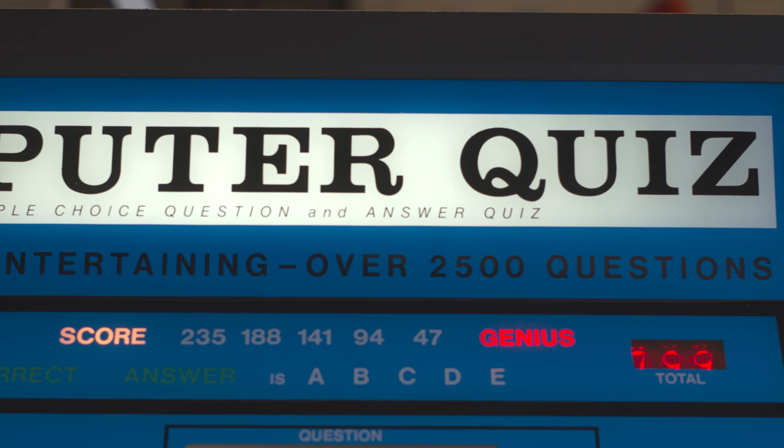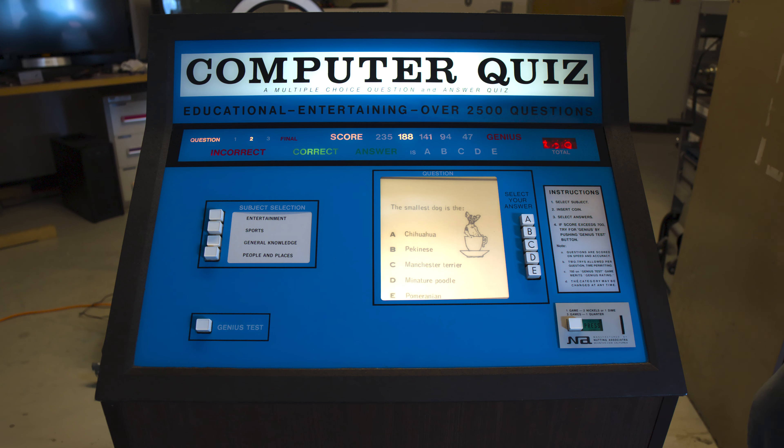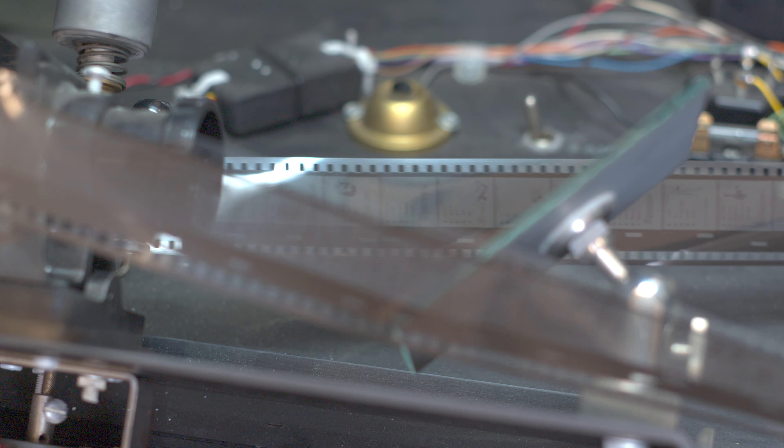A piece of trivia is displayed on the screen, allowing players to choose from five different answers labeled A through E. Despite the title suggesting so, there is no computer involved — at least not how we understand them today with microprocessors. In fact, there isn't any traditional television either. Instead, a reel of film is used, with the question projected onto the front face of the machine.